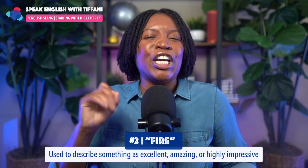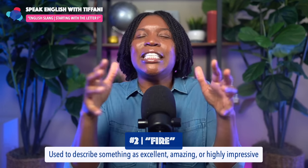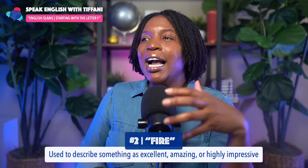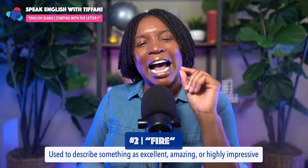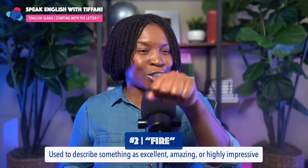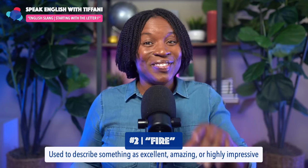The second one is 'fire.' Now this just means we use it when we're trying to describe something as excellent, amazing, or highly impressive. For example, my dream car right now is a Lexus IS — sporty while at the same time being a four-door car. The car is fire. Whenever I see it driving on the highway, I turn my head to follow it down the road. Why? Because the car is amazing, the car is impressive — the car is fire.